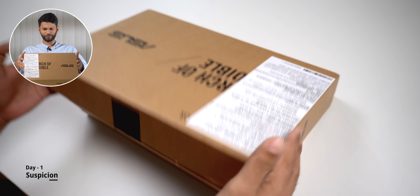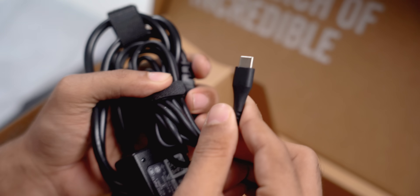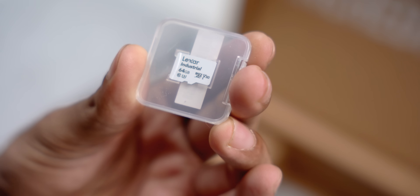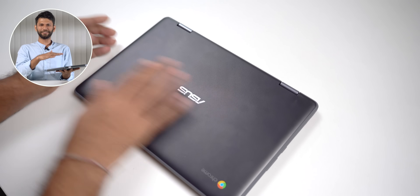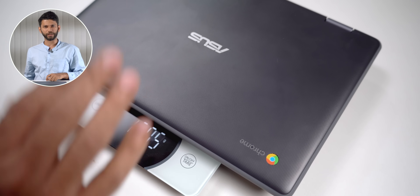So first up, you get the box, and it sort of opens like a laptop — incredible for 15,000 rupees. Inside, you get the Chromebook, the 45-watt charger, and it is Type-C. Very interestingly, you get a 64GB microSD card — very good — and some mandatory paperwork. The first thing I noticed is the design. I really like it compared to other laptops. It is quite small; it weighs only 1.2 kg.